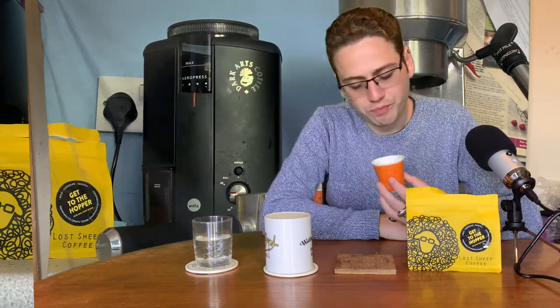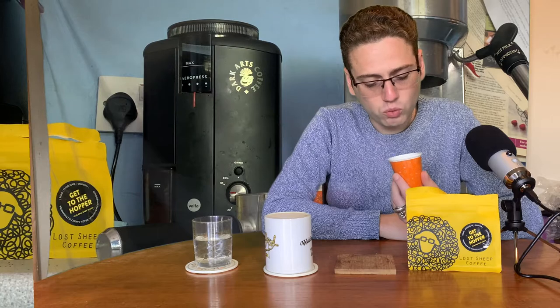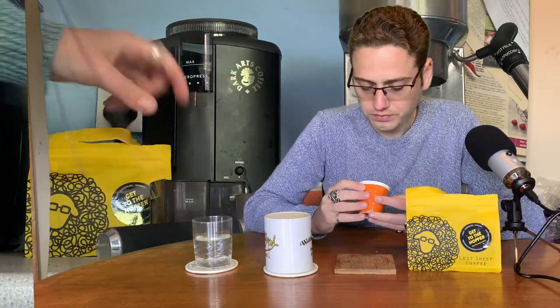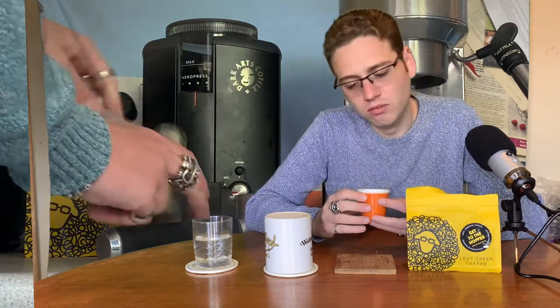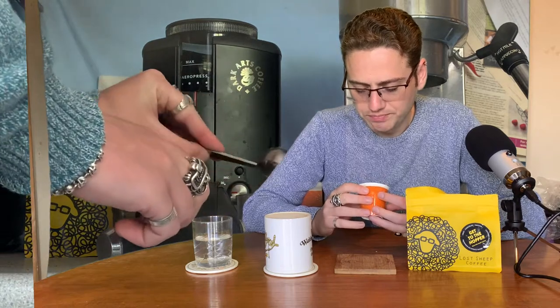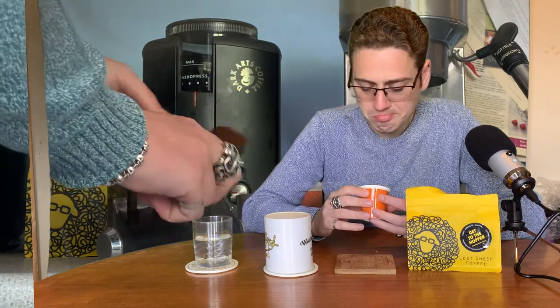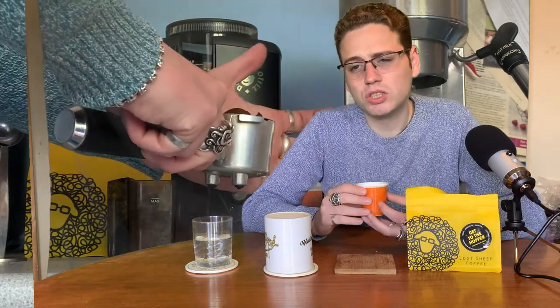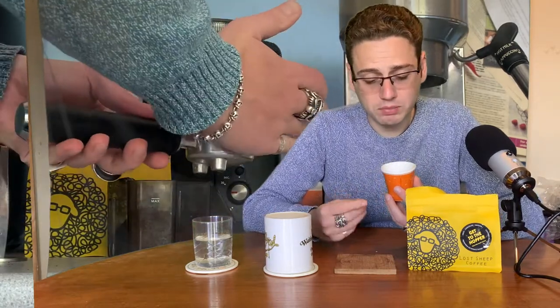There is a citrus note to it but there's no acidity. It is smooth — very smooth. It just slides down. You take the initial sip and you kind of expect a catch at the back of your throat but there is nothing. There's almost a viscosity to it, quite sticky, quite thick almost. And that comes down to the mouthfeel. Same water-to-bean ratio as I always use.